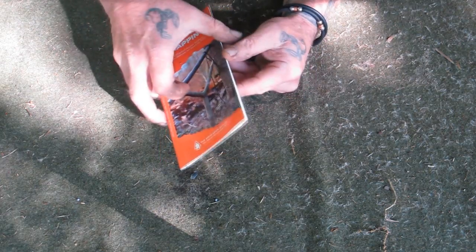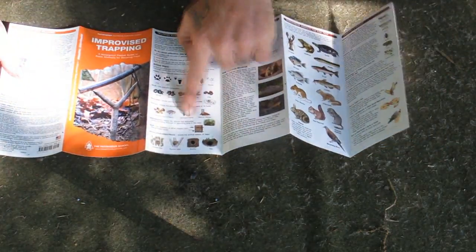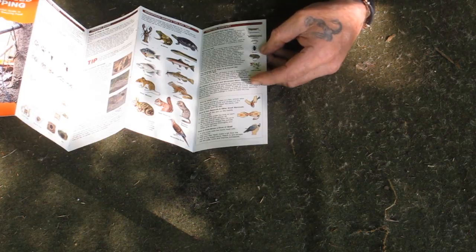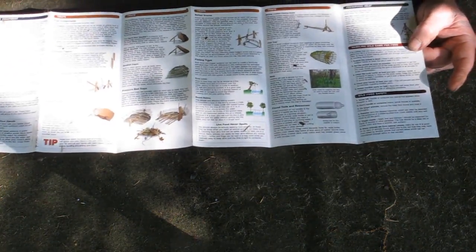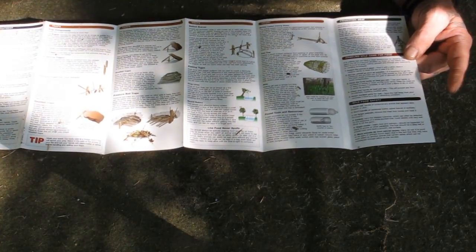The last guide is Improvised Trapping. It goes through all the different ways to make simplistic traps for both mammals and fish, talks about lower food chain resources, trapping small animals, scat and different types of layers and dens, shows how to butcher and process animals, discusses bait types, different types of traps for catching small mammals and fish, and how to process and cook them to preserve them for later.